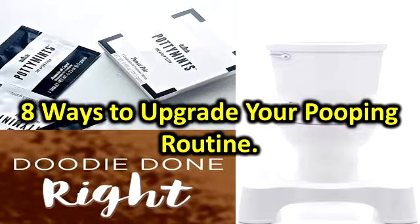Pottymints. The after-dinner mint finally has a companion: the after-flush mint. Each single packet contains a dissolvable air freshener to drop into the bowl post-duce. Prettily packaged, Pottymints slide nicely into your purse and even look cute displayed in the bathroom for your more pungent houseguests. Buy it: $6 at Pottymints.com.